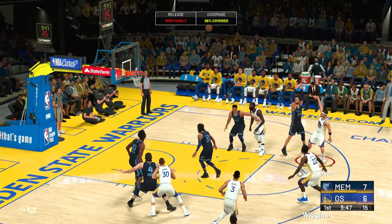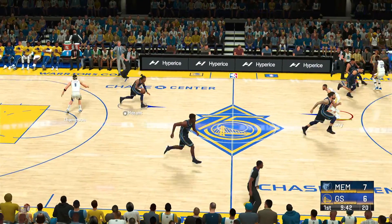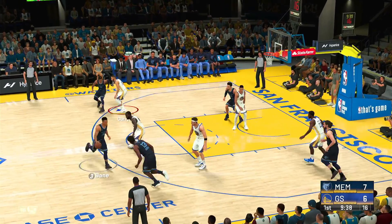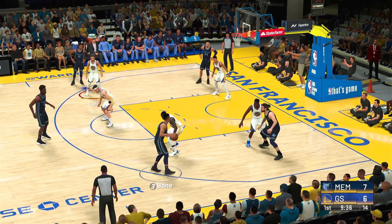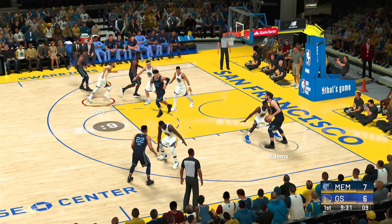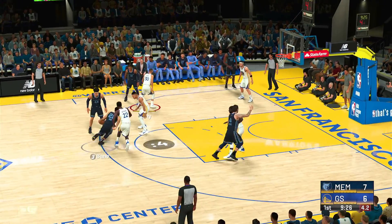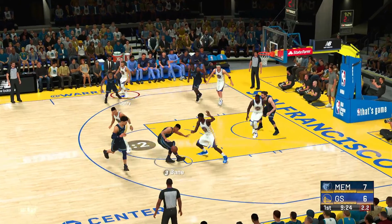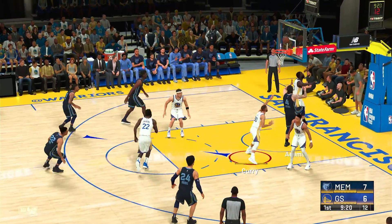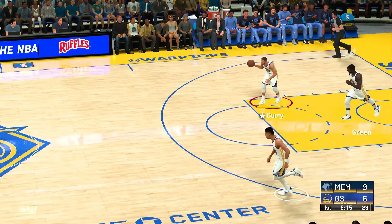Thompson with it, up and over Brooks. That went off the back iron. They've got to do more to get a hand in his face next time. You have to love watching Klay Thompson play — to me, he's one of the greatest shooters ever. Perfect form. Back to Bain, over Wiggins, second chance effort, and Adams lays it in. Pounding it inside early and often, setting a physical tone.